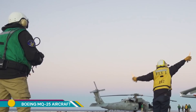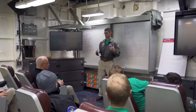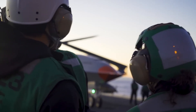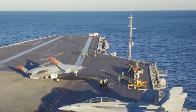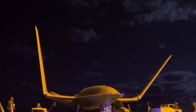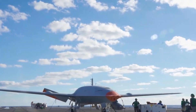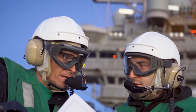The Boeing MQ-25 Stingray is a groundbreaking unmanned aerial vehicle, or UAV, designed specifically for the U.S. Navy. Its primary mission is to provide aerial refueling capabilities to carrier-based aircraft, extending their range and endurance. The MQ-25's core function is to refuel other aircraft in flight, significantly enhancing the operational capabilities of the carrier strike group.